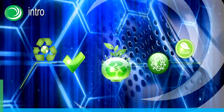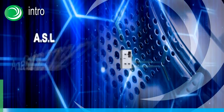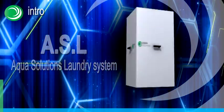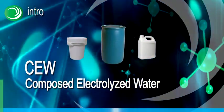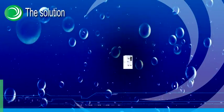Presenting the most advanced system of its kind: the ASL — Aqua Solutions Laundry System. Generating unique CEW liquid solutions that replace the traditional detergent-based industrial laundry processes, ASL is an advanced, user-friendly system.